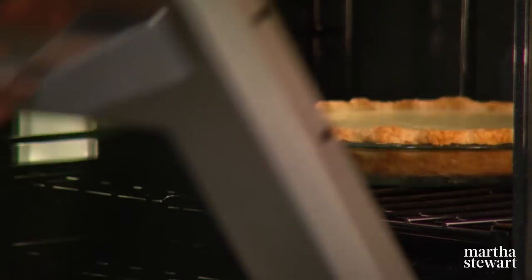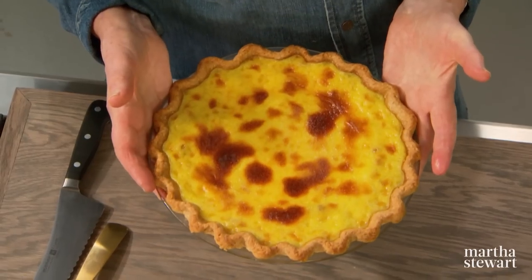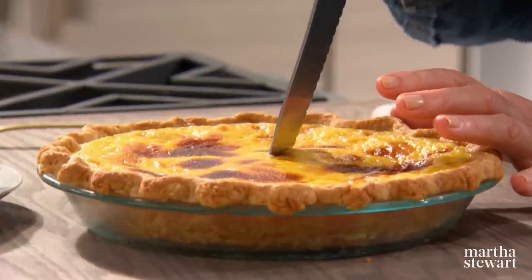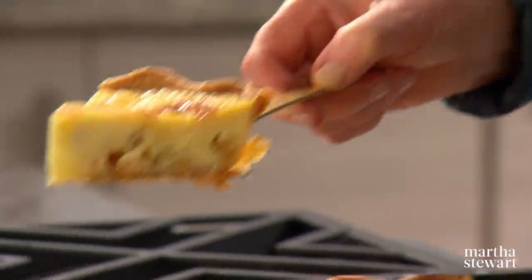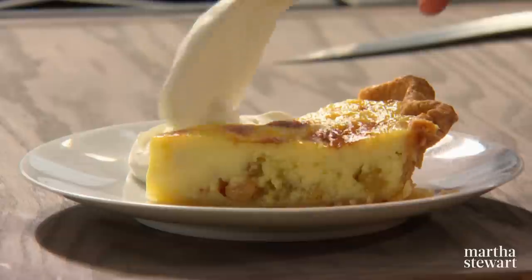Here is what that gorgeous rum raisin pie looks like. Cool it first, of course, then slice it into generous slices. Lift this out — it holds its shape really nicely. Some whipped cream — this is a must-have recipe for all you rum and raisin fans out there.